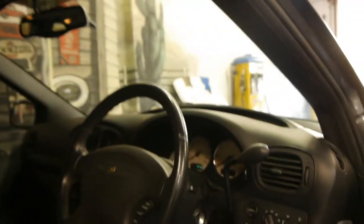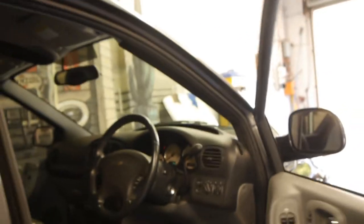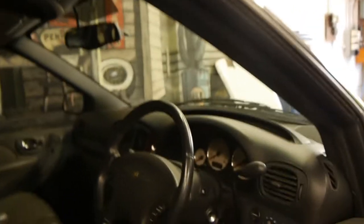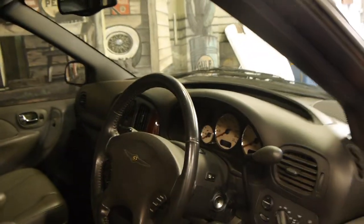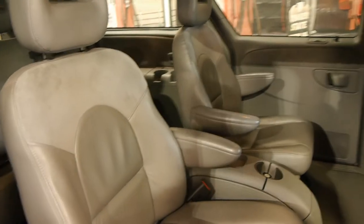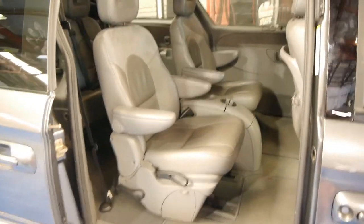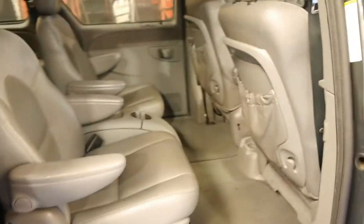It's got beautiful alloy wheels, full leather, climate control, electric seats, memory seats, heated seats, and the list goes on. It's even got electric doors, it's got the seven seats, captain's chairs, all in very good condition especially for a family car.